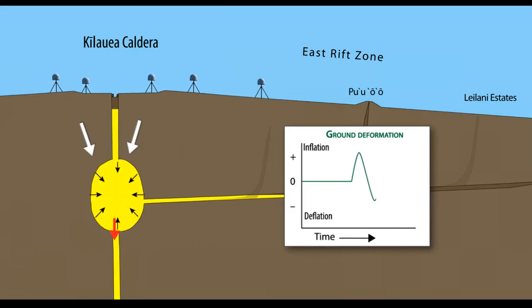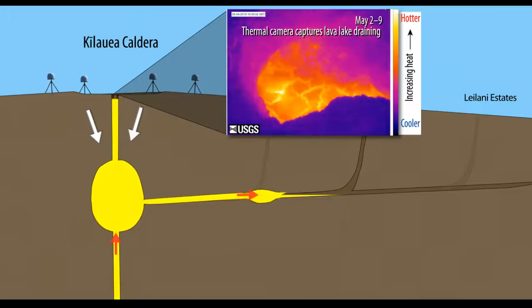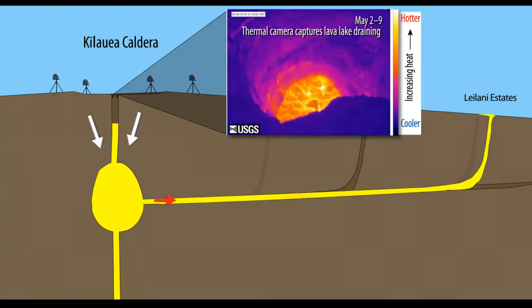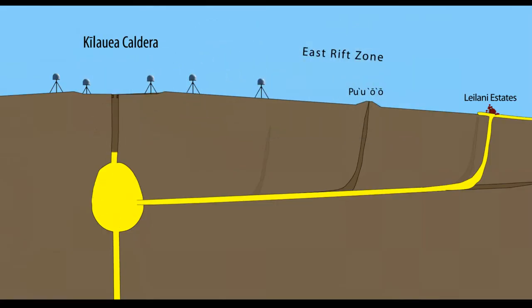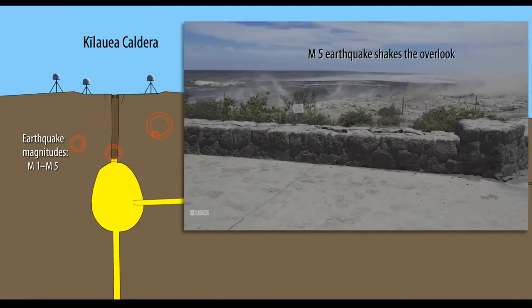When pressure decreases, the ground surface slightly deflates. In 2018, magma flowed out of Kilauea's summit reservoirs far faster than it was replaced by fresh magma from the mantle, causing the pressure in its summit reservoir to decrease and the active lava lake in Halimauma'u to drain away. As the eruption continued in May of 2018 and the magma pressure decreased, it could no longer support the weight of the overlying crust, which is about half a mile thick and over a mile across.